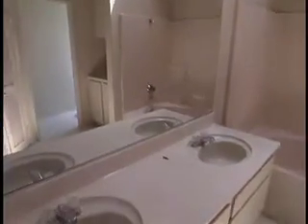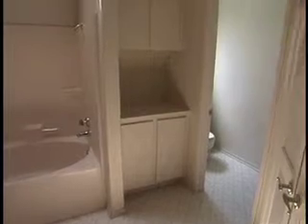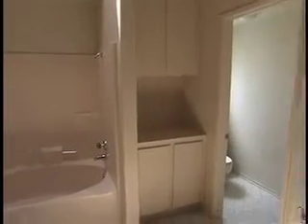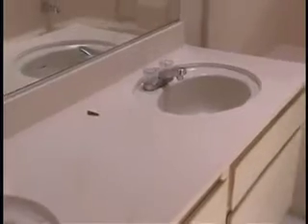Now we're into the master bathroom, which is outdated. The drywall is okay. You've got a decent oval tub that needs to be cleaned, you need a shower head, and your flooring is linoleum, which is cheap and needs to be upgraded. Your faucets are outdated also.